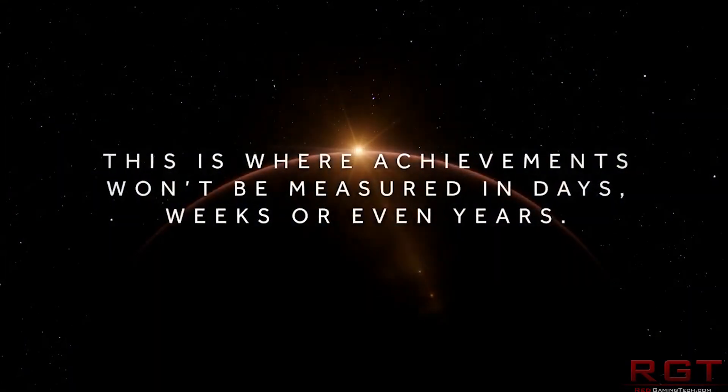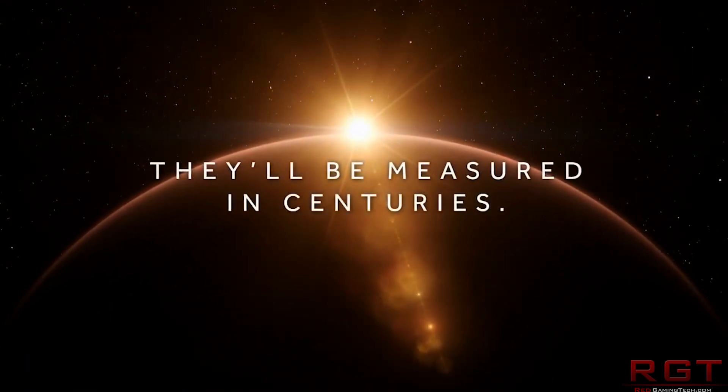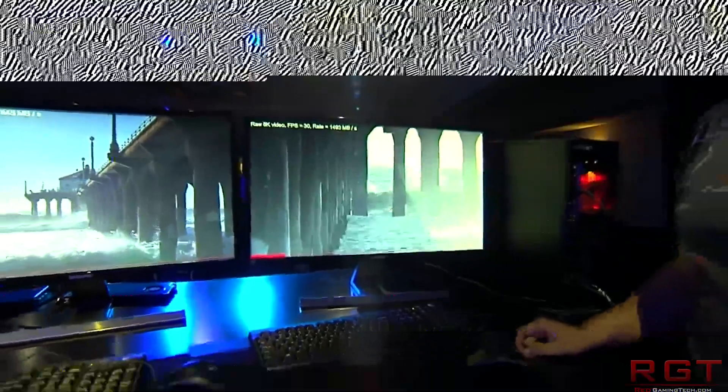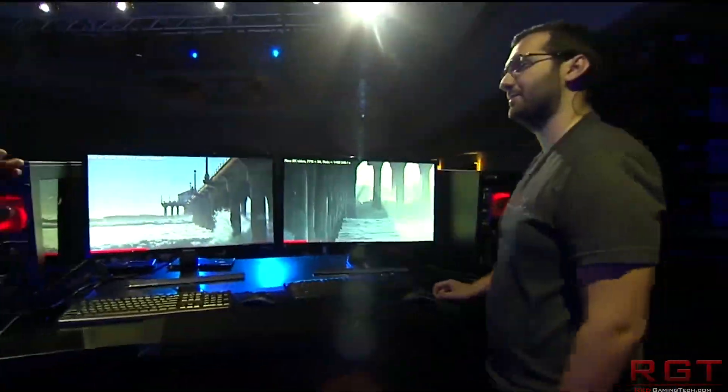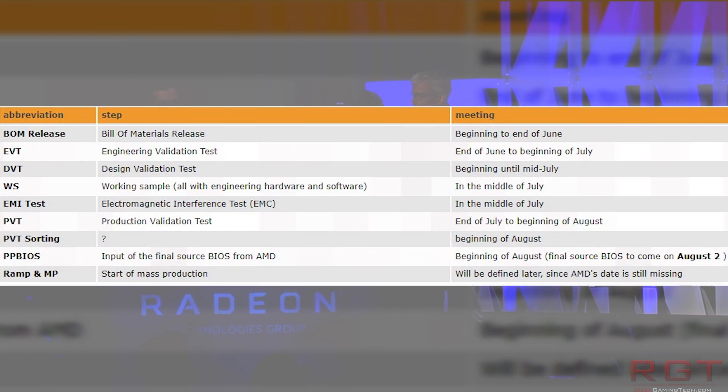But ultimately it also comes down to heat and people's tolerance of it. If this GPU puts out a ridiculous amount of heat and people don't feel the performance is worth that, then a couple of extra 100MHz on the clock might not make the difference.